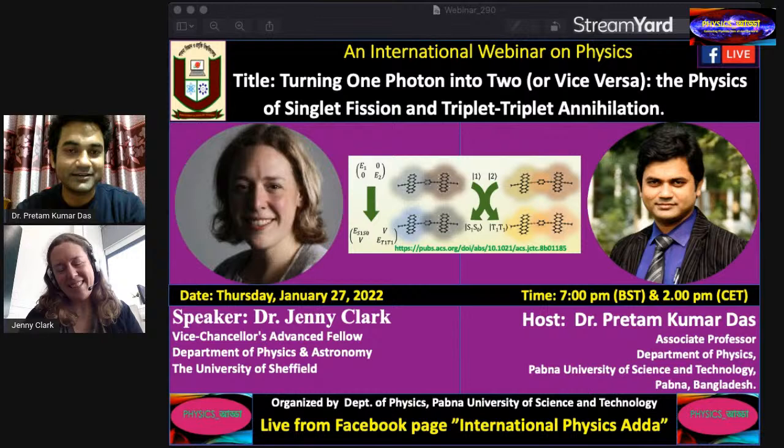The title of today's talk is 'Turning One Photon into Two, or Vice Versa: The Physics of Singlet Fission and Triplet-Triplet Annihilation.'